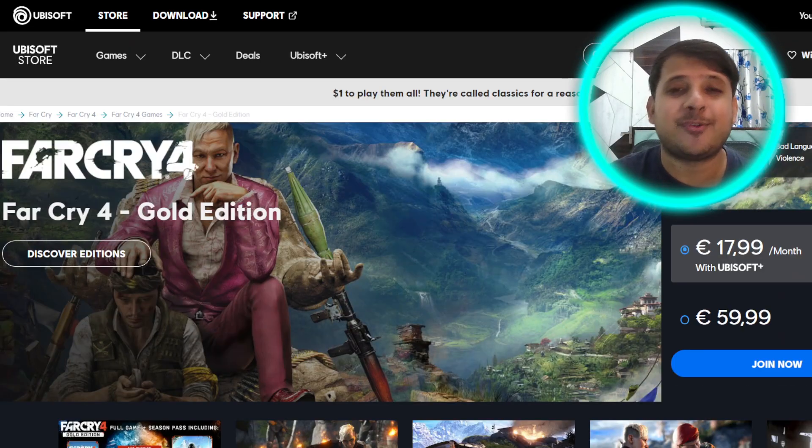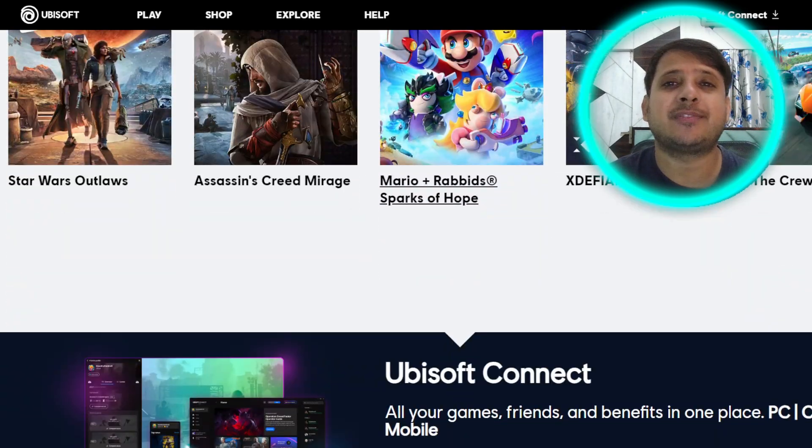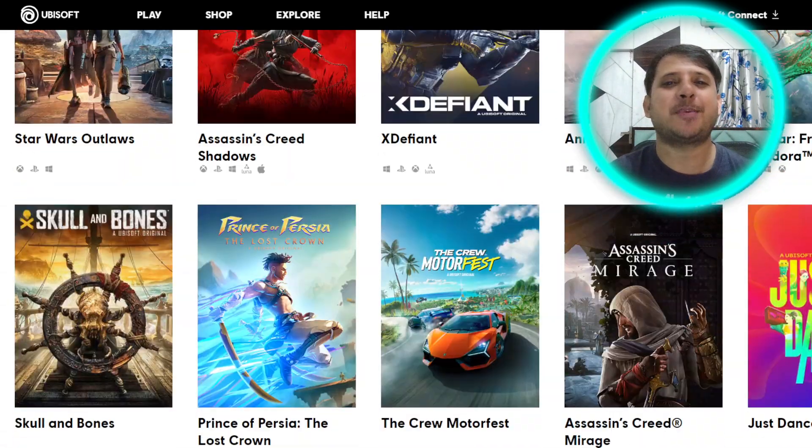Far Cry 5, Far Cry 4, almost free on Ubisoft Plus — plus tons of other games on the Ubisoft Plus platform is almost free. So what is this news all about?